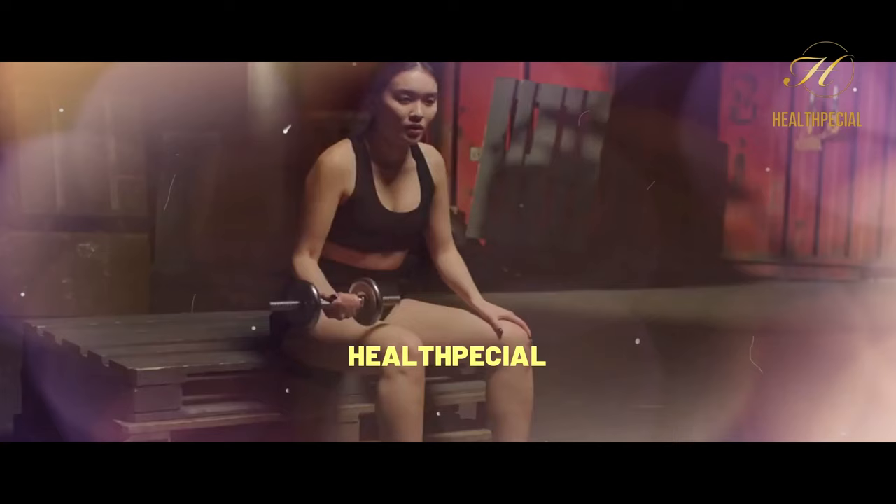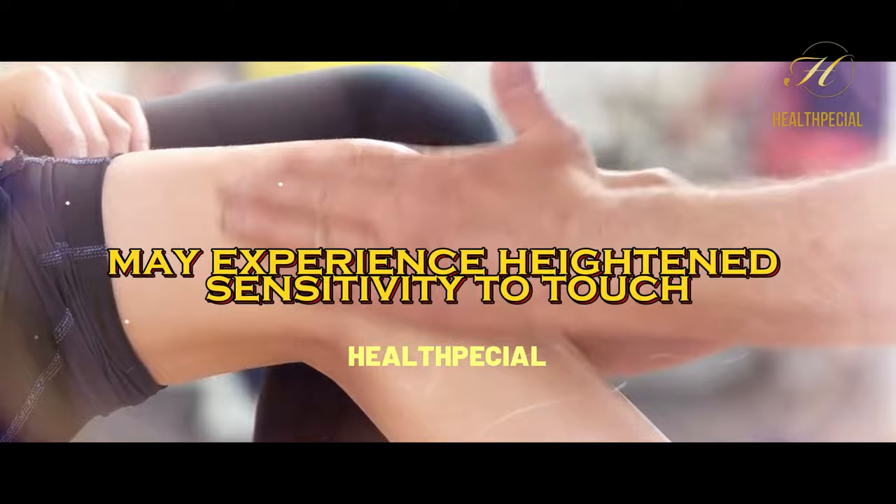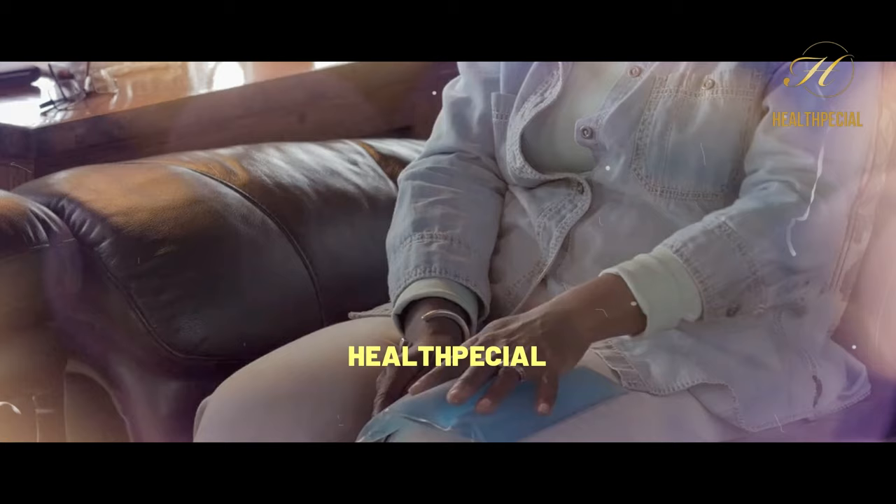4. Sensitivity to Touch. Some individuals with nerve damage may experience heightened sensitivity to touch or pain. This condition, known as allodynia, causes the affected area to become extremely sensitive. Even gentle touch or pressure can elicit pain or discomfort.